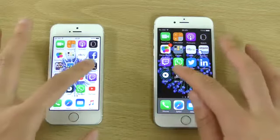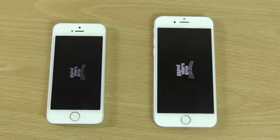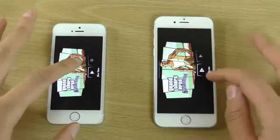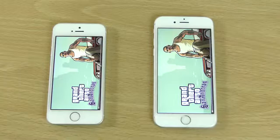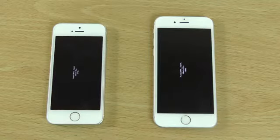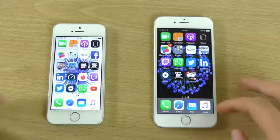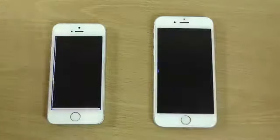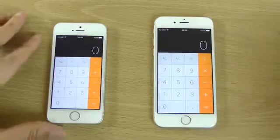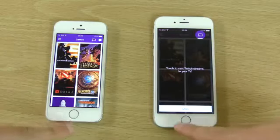Let's try a game here. Very similar. Maybe the 6S was quicker there starting it up — literally identical starting the game, which is very nice. I think really the performance difference is marginal here. In fact, I don't really see too much of a difference — maybe some other people can, but I can't.